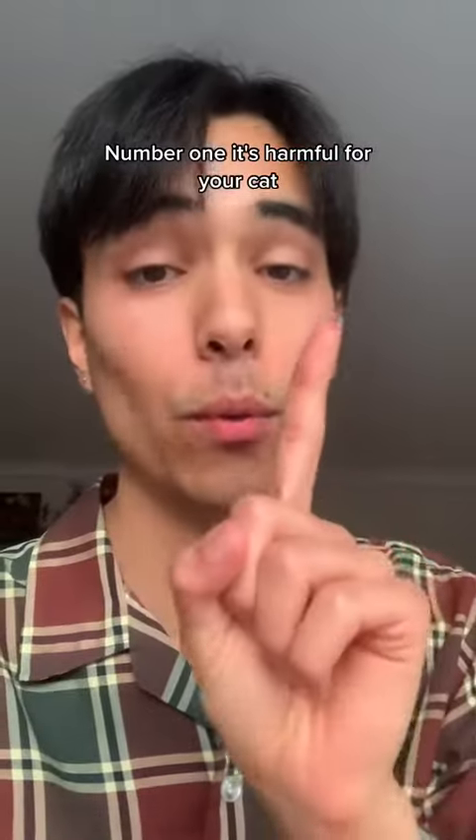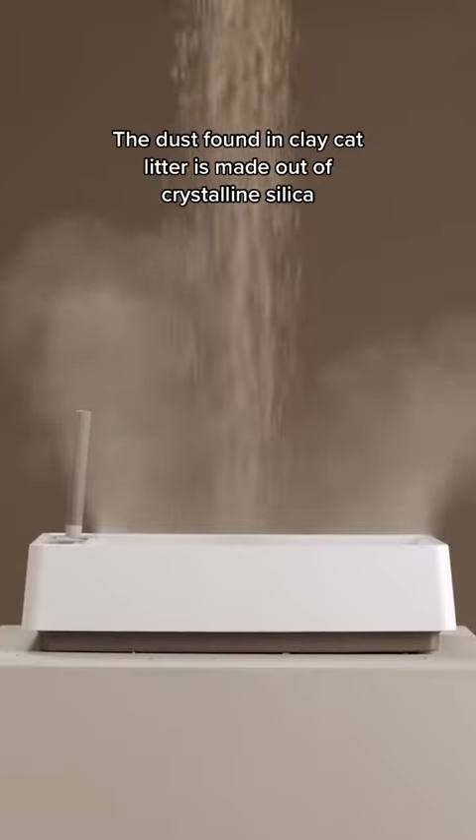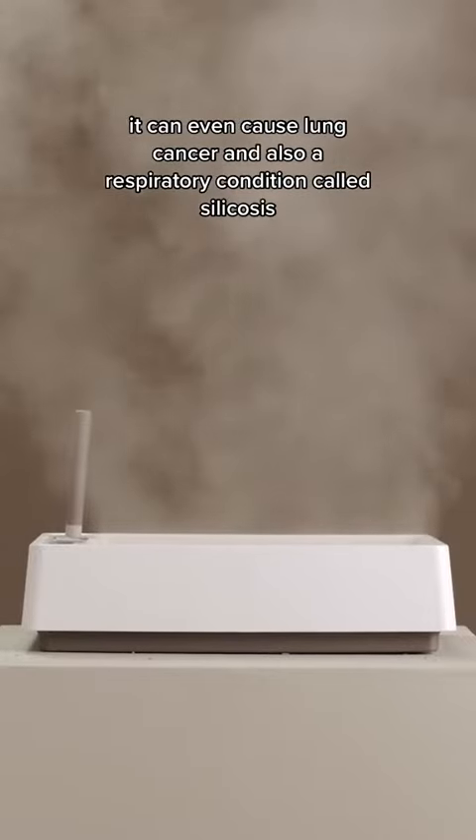Clay cat litter sucks. Number one, it's harmful for your cat. The dust found in clay cat litter is made out of crystalline silica, which is really dangerous for both cats and humans to inhale. So long term, if you keep inhaling it, it can even cause lung cancer and also a respiratory condition called silicosis.